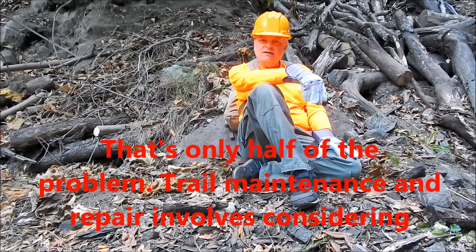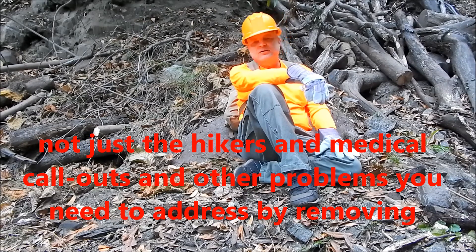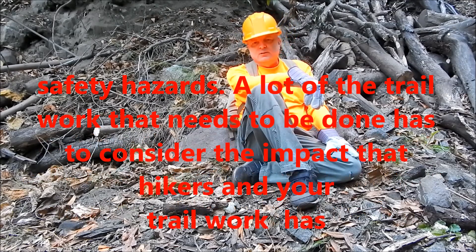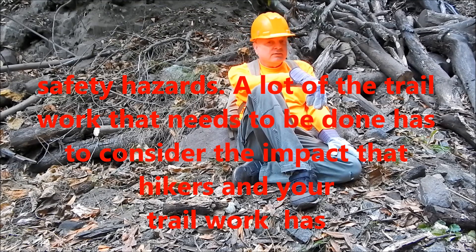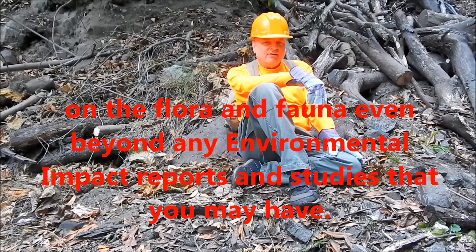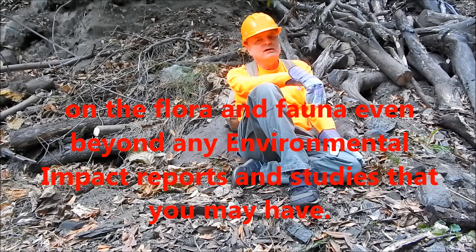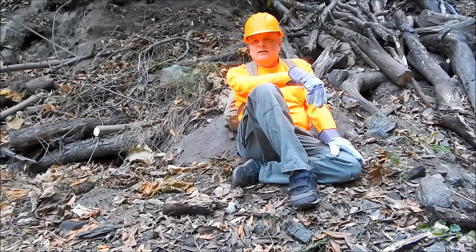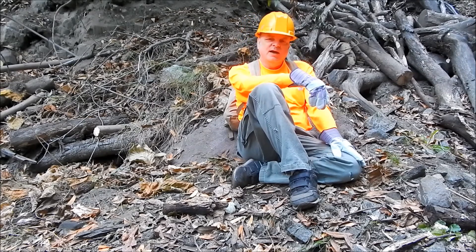Trail maintenance and repair involves considering not just the hikers and not just medical call-outs and other problems that you need to address by removing safety hazards. A lot of the trail work that needs to be done has to consider the impact that humans and your trail work have on the flora and fauna, even beyond any environmental impact report and study that you may have.